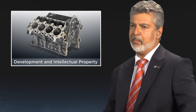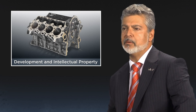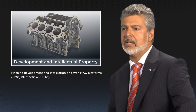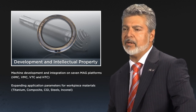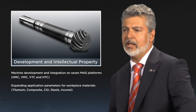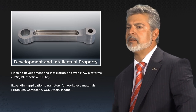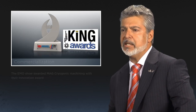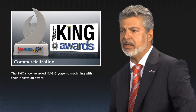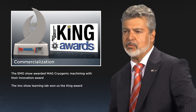Multiple spindle and tooling patents as used in machines displayed at EMO include horizontal milling machines, vertical milling machines, and vertical and horizontal lathes. Materials we machine include titanium, composites, compacted graphite irons, steels, and inconel, among others. We are moving forward through strategic customer sponsorship with access to process and tooling. The EMO show awarded MAG cryogenic machining their innovation award, and the IMTS show Learning Lab won us the King Award. We are being recognized as a leader in this field.